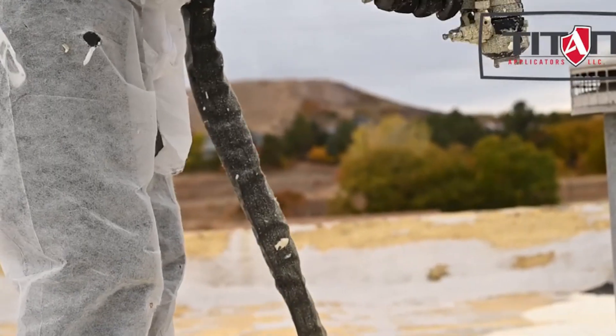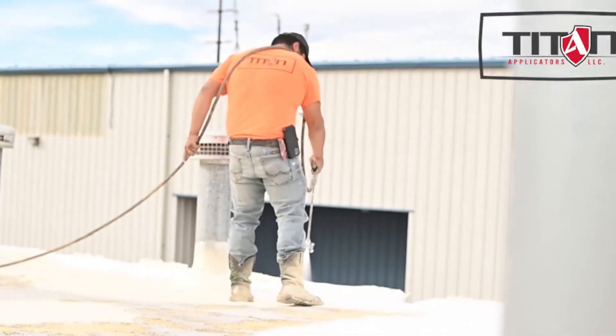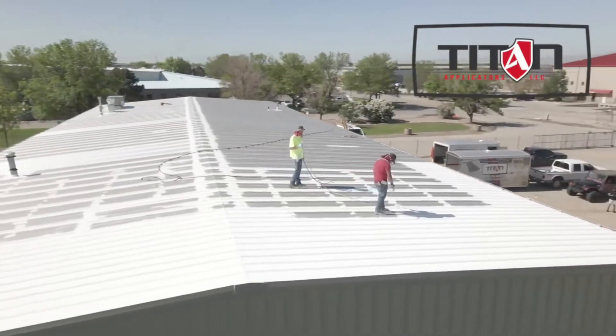It also prevents mold, reduces drafts, and keeps out pests. Suitable for both residential and commercial properties, Titan's foam is a durable and effective solution for insulation.